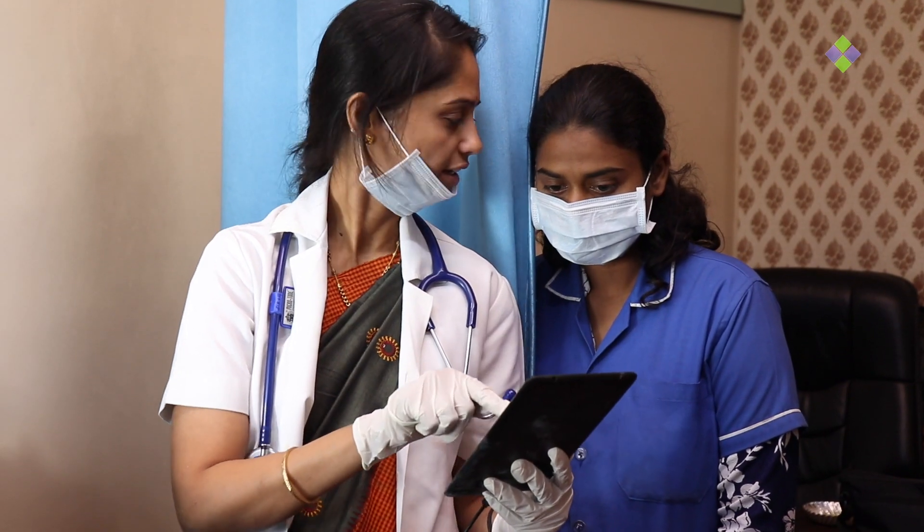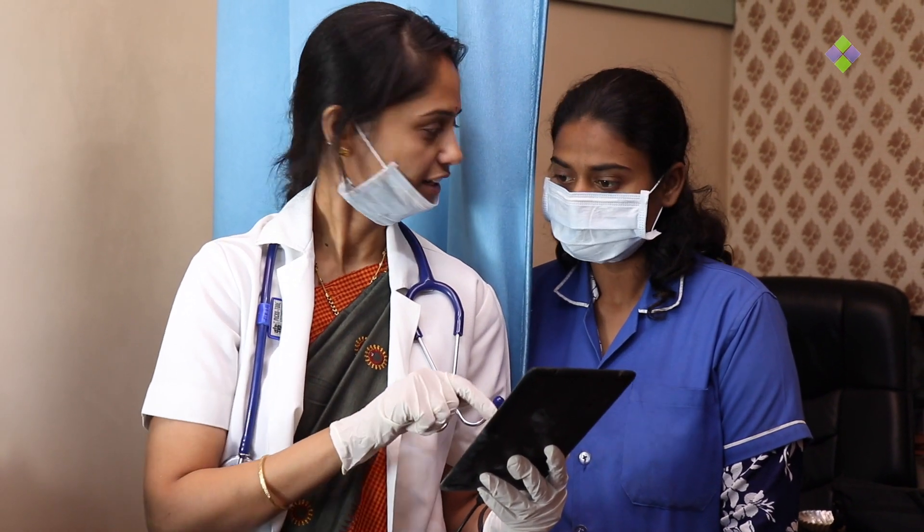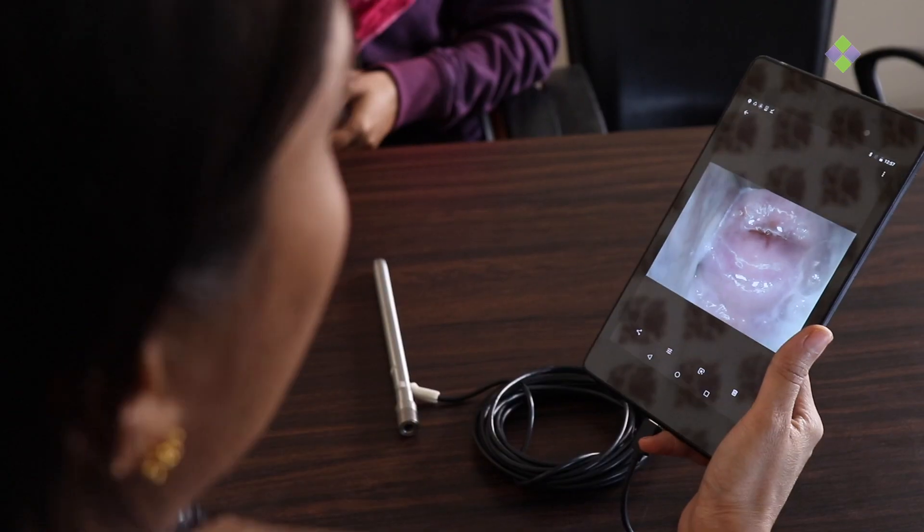The SmartScope device is one of its kind which can be used by trained assistants so as to save time of the gynecologist. The approximate time needed to perform a SmartScope test is around 7 minutes.